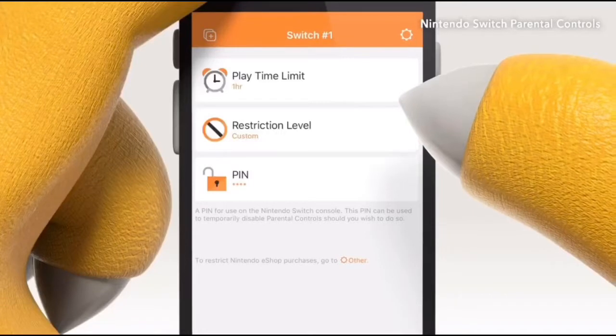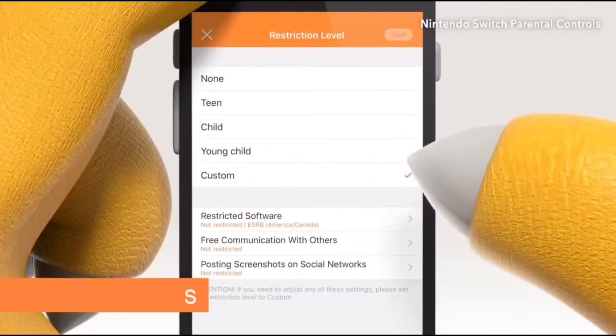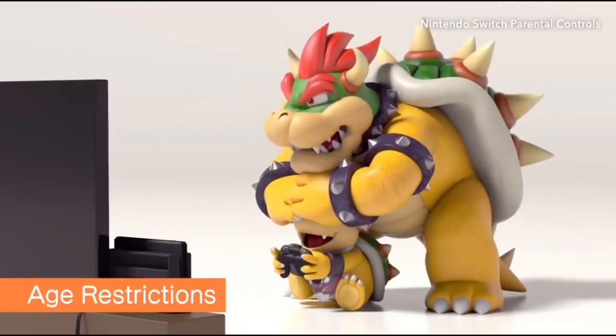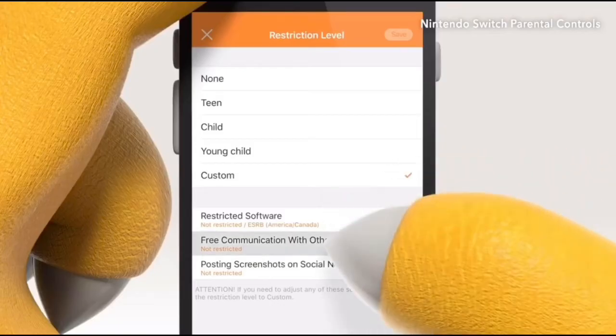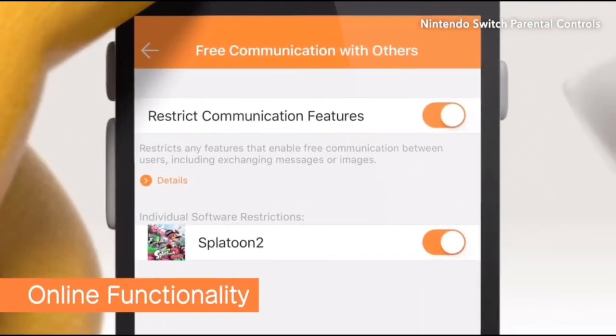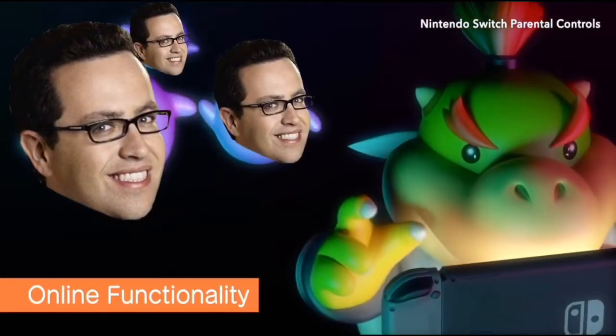Of course, you'll still have access to standard parental controls. You can set restrictions based on a game's age rating, as well as online communication and social media posting, until your child is more prepared for online play.